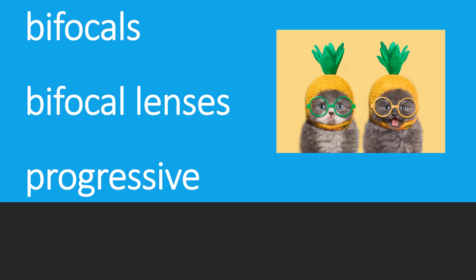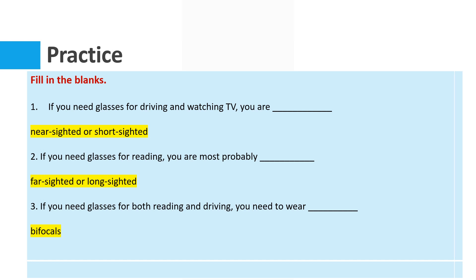Now let's do some practice. Question number one: if you need glasses for driving and watching TV, you are...? If you are living in the US and Canada, the word is 'nearsighted.' If you are in England or Australia, probably 'short-sighted.'